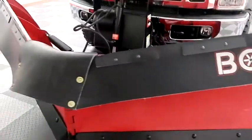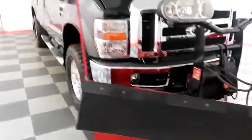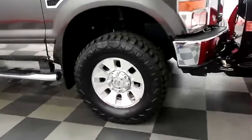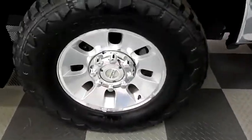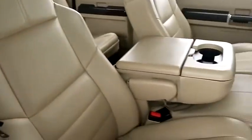Starting right away up front, you have the Boss Snowplow attached here. Looking down the passenger side, you have chrome wheels wrapped with hand-coated DynaPro tires, and running boards on the side.